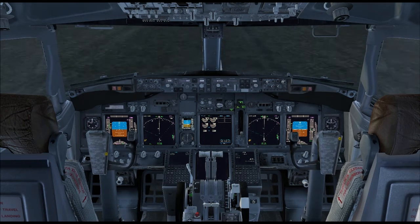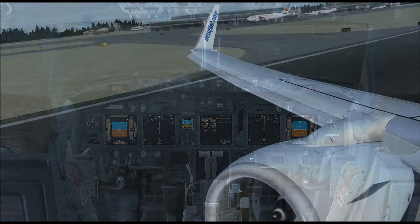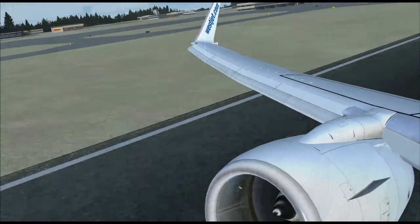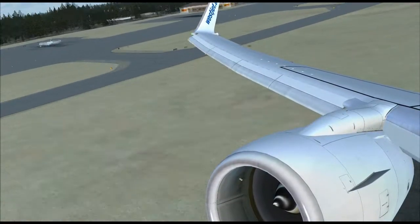The Champ approaching Fisk, rock your wings. The Champ, thank you. Make a right turn, Champ. Make a right turn, fly east. Enter left traffic for runway 36 and monitor tower 126.6. The 150 directly over Fisk, rock your wings.